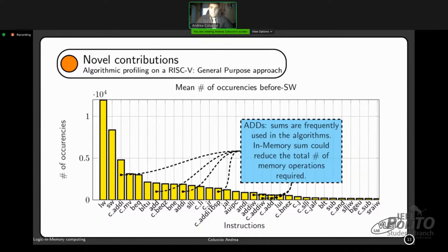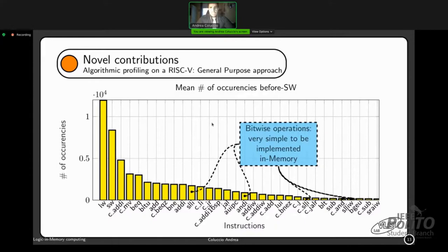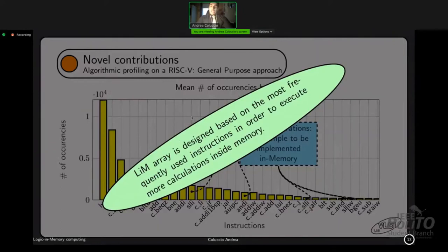Branch operations cannot be implemented in memory since they are very difficult to perform there; they must be delegated to the processor. Finally, bitwise operations are very simple to implement in memory. As a conclusion, the LiM array is designed based on the most frequently used instructions in order to execute more calculations inside the memory and consequently reduce the von Neumann bottleneck.